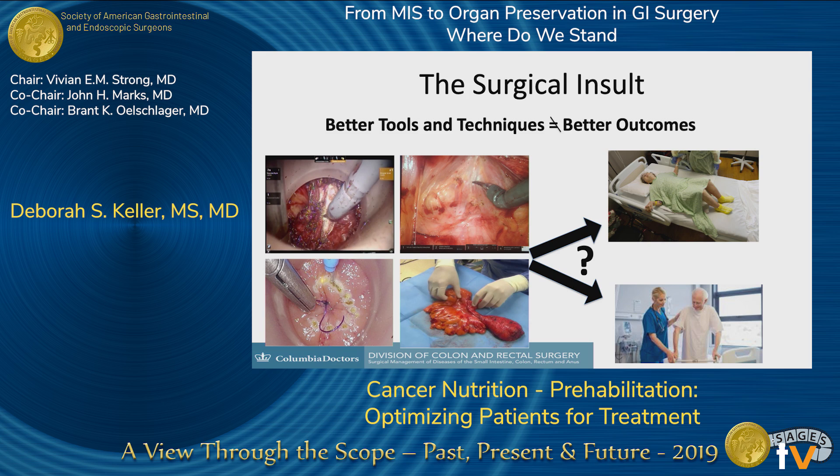The reality is we're getting better at doing surgery for cancer. We have better tools and better techniques, but this doesn't equate to better outcomes. Even though we can perform an oncologically sound, minimally invasive surgery on a patient, if that patient is frail, they're not going to recover well after surgery.